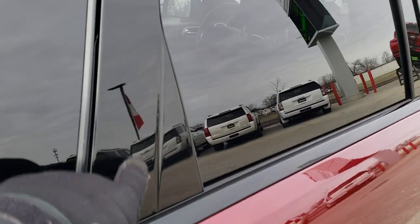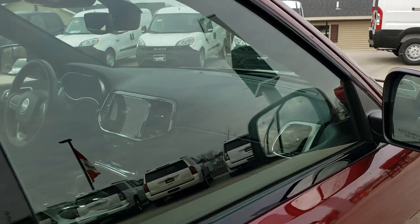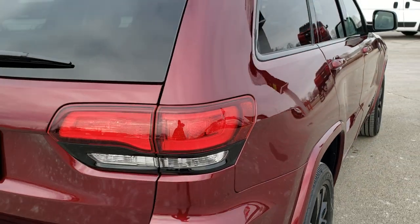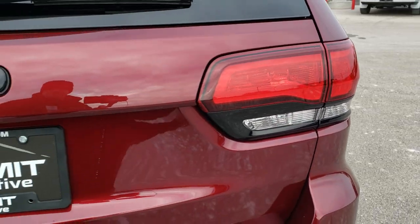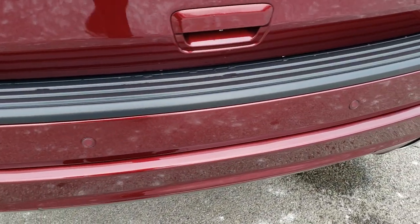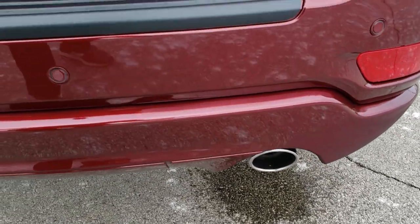You get the gloss black inserts on the door trim there, and the enter-and-go system. As we come around to the back, you get the taillight bezels which are gloss black, and the Jeep logo and 4x4 logo. Your backup parking sensors are part of that Protech 1 package, and you get a single tip chrome exhaust.